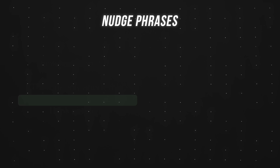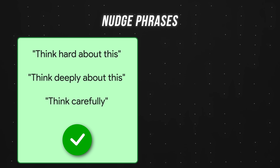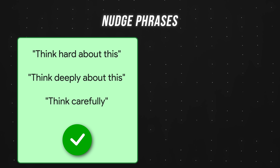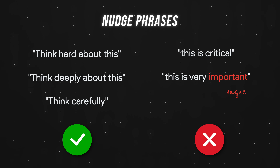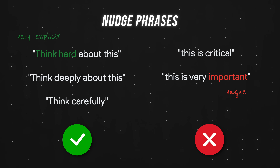Pro tip: I found three phrases to reliably trigger deeper reasoning — "think hard about this," "think deeply about this," and "think carefully" — in contrast with "this is critical" and "this is very important," phrases others have mentioned but that didn't work in my testing. I think the reason is because GPT5 follows instructions literally — the word "important" is vague, whereas "think hard" is very explicit.